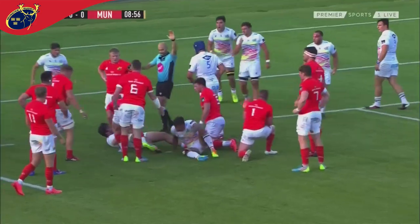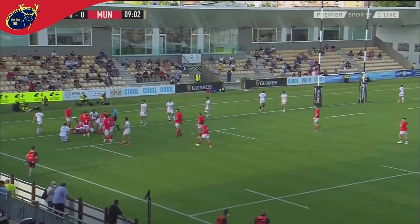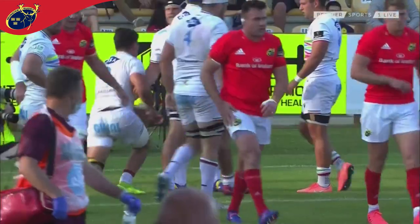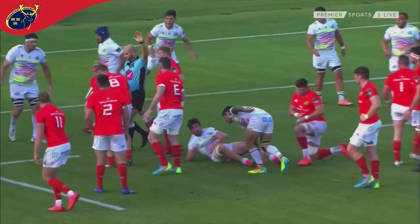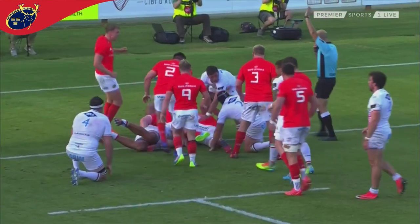And the referee blasts the whistle. The penalty is there for Munster again and they take it quickly, heading towards that line — and they're over. You could see the backs were turned by Zebre for just a moment, and in doing so they offered Munster the opportunity to attack quickly. That they did, and the try is scored. And Munster are on the board — and it looks like it's Gavin Coombs.